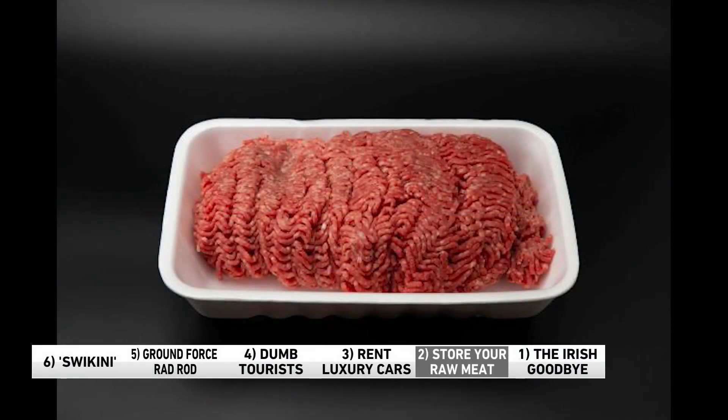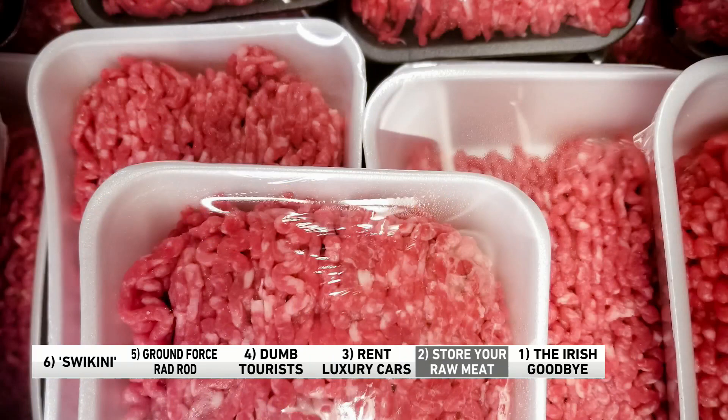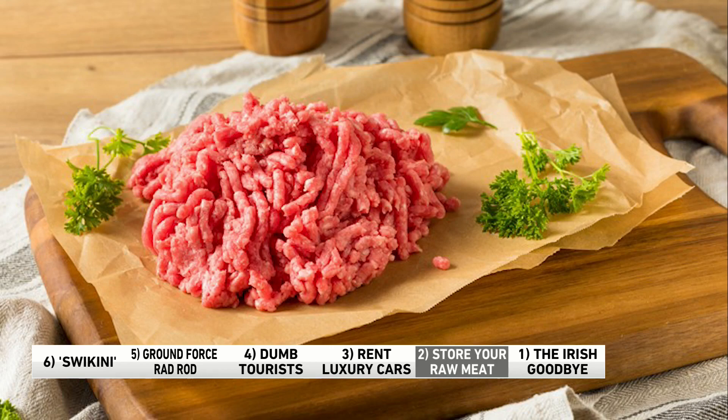Number two: There's a chance you're storing your red meat all wrong. According to refrigeration scientists, you want to keep your red meat on the bottom shelf — it's the coldest part of the fridge, so it keeps the meat the freshest. It also helps prevent cross-contamination with other ready-to-eat foods like fresh fruit, dips, and salads, in case the package leaks and drips on other items. My mother used to keep ground meat uncovered in the refrigerator. You'll be fine — you got to toughen up.